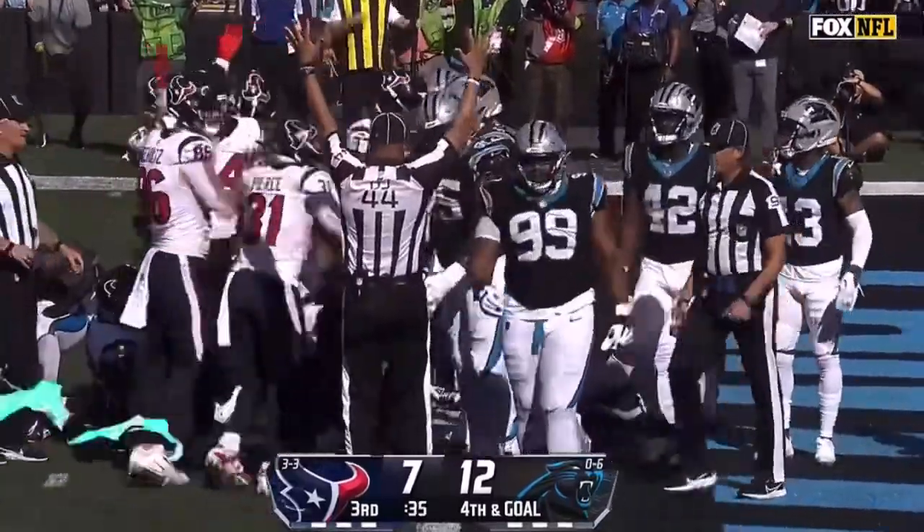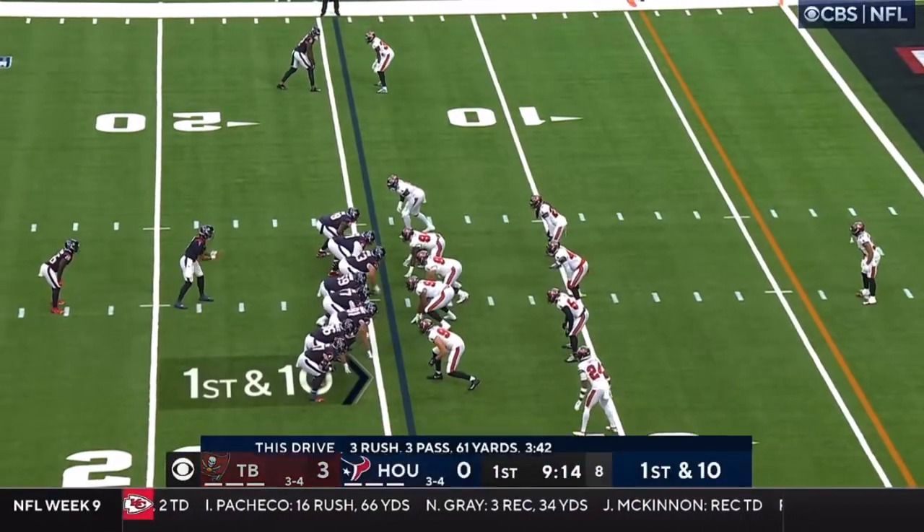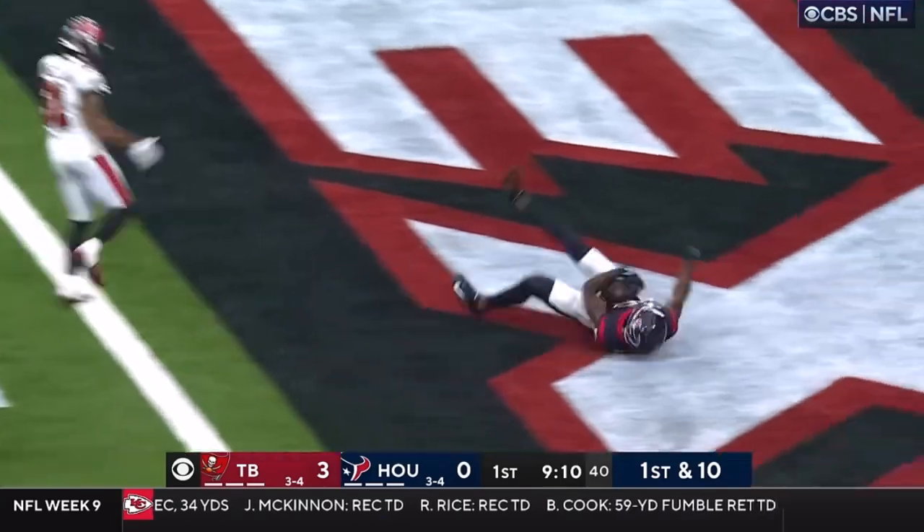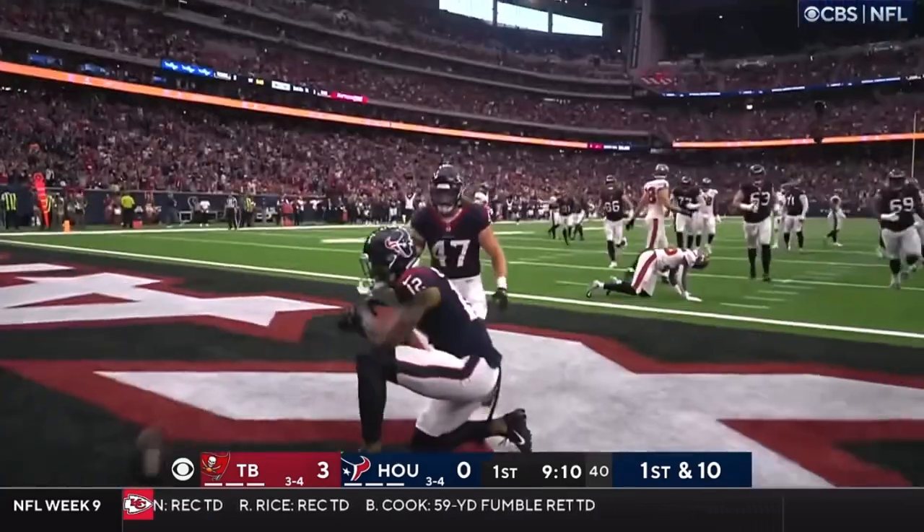Yes. A lot of penalties last week — 11 of them for Tampa Bay, costing them 74 yards. The throw, on time, the touchdown — Nico Collins.